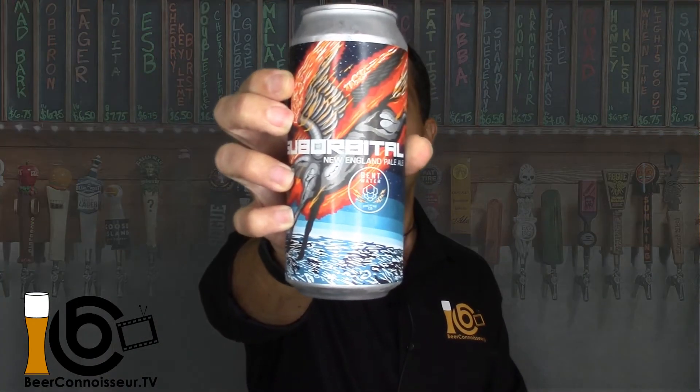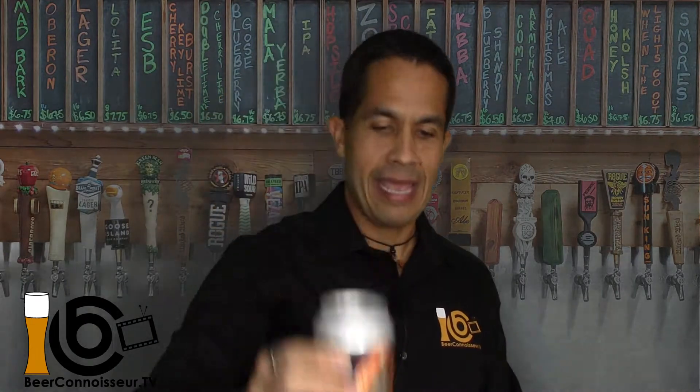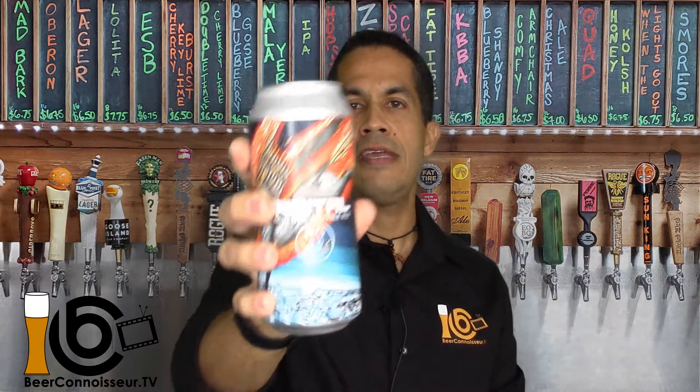Today I have a great New England Pale Ale and if you've been watching, you know I'm kind of partial to the whole New England Pale Ale vibe. I'm bringing you from Bent Water Brewing in Massachusetts: Suborbital New England Pale Ale. You may find this can in one or two designs — I kind of like this one with the more colorful sticker — but it's the same thing, Suborbital New England Pale Ale. So NEPA, not to be confused with New England IPA, although they are pretty close.